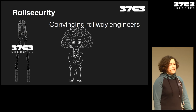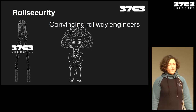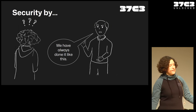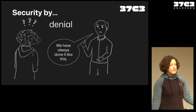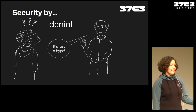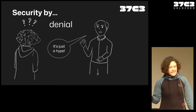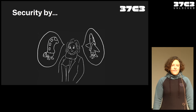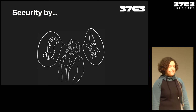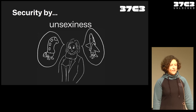First steps first: we need to convince railway engineers that they actually need to do security. The first thing you usually encounter is: we have always done it like this, we don't need this. I call it security by denial. And as I heard a variant lately: 'I think security at railway is just a hype topic, it will go away.' Then there was another nice reasoning — someone said, 'I think we're just lucky because hacking a train is not as sexy as hacking a plane.' So we have security by unsexiness.